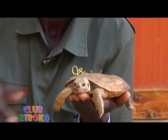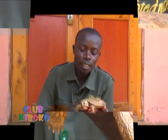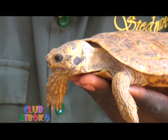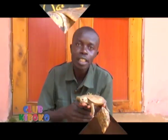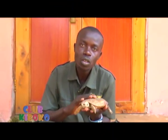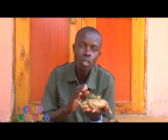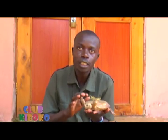Good morning kids, I'm Silas Hisabwa from Stedema Gardens and today we are going to learn about the pancake tortoise. It's called a pancake tortoise because of the shell or the appearance of the tortoise — it's very flat. The main characteristic of this tortoise is that it has a very soft shell.